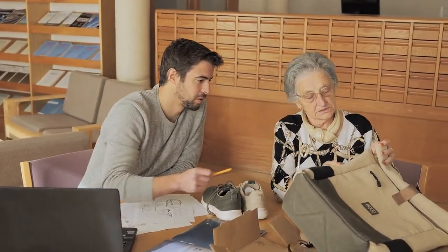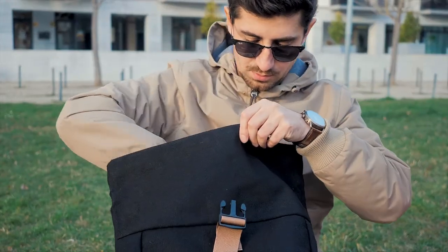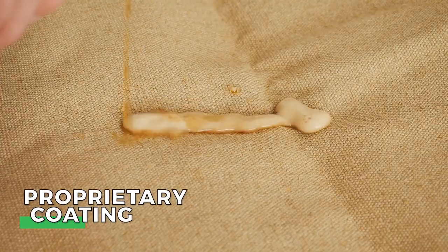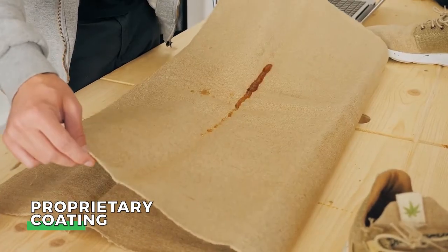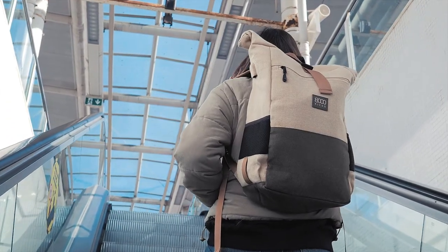Our everyday backpack was made by people that know about hemp. We have been doing this for a while and we got the best people working on what is now the world's strongest hemp fabric, protected with our own proprietary coating. A journey that started in the hemp fields, across multiple partners and back and forth to the lab.